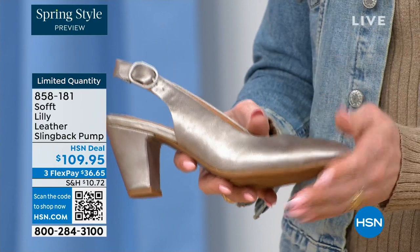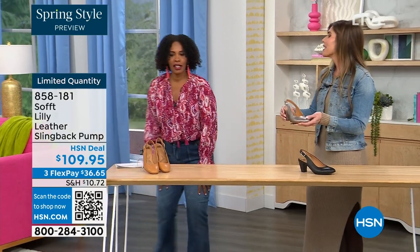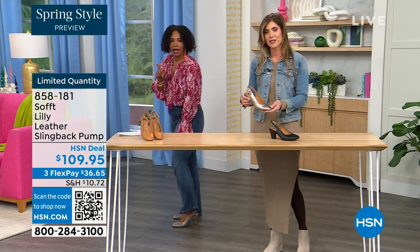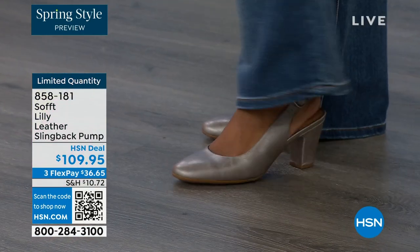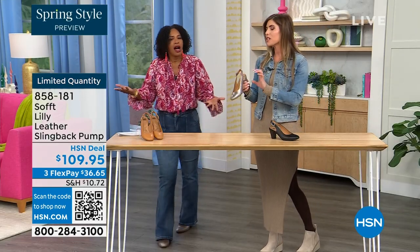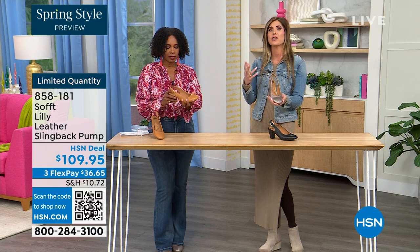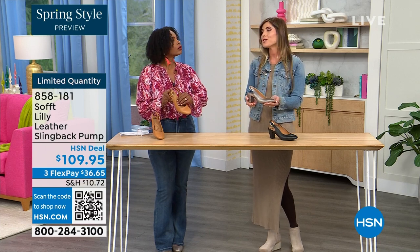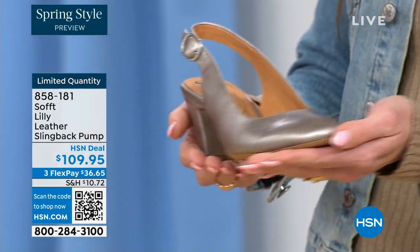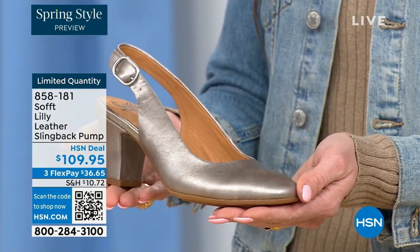I'm wearing these in pewter — we also have them in caramel and black. I pop them on and I'm not pitched forward — they're not too high. It's the perfect heel height. This is the shoe you can literally wear going into work, even if you're on your feet all day. I used to change shoes when I got to the office, but you don't have to do that with these. You're going to be able to stand, be comfortable, your spine's not going to be out of whack.